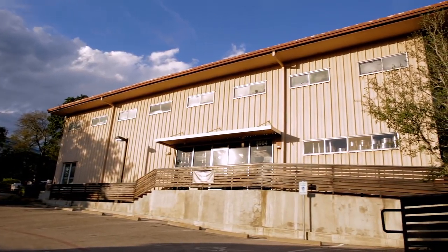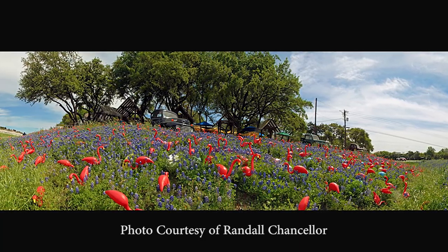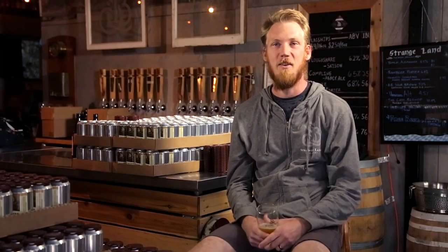We're situated here in the old Pots and Plants nursery, which everyone may not know the name, but they will surely recognize the pink flamingos that were set out at the corner of BK's and 360. We're proud here at Strangeland because we actually have one of the original flamingos — we found it during our renovations and we're not letting go of it.